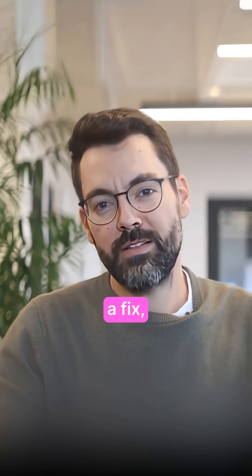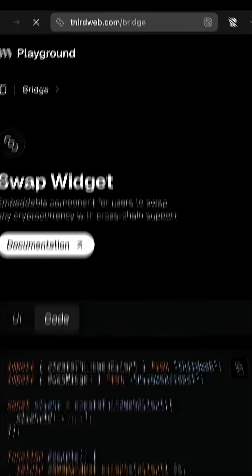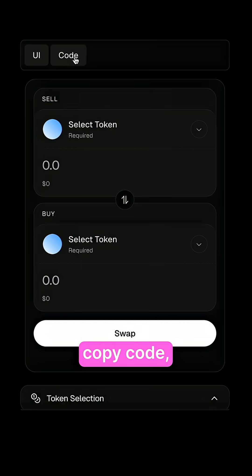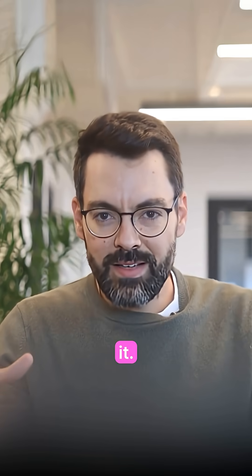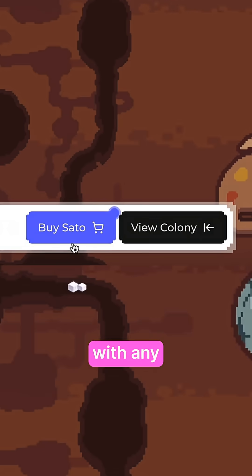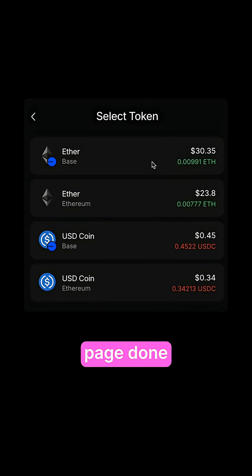Kindred Labs needed a fix, and they needed it fast. So what'd they do? They integrated ThirdWeb's bridge — in just hours. Copy code, paste code, one embedded component. That's literally it. Now their users could just pay with any token from any chain, never leave the pre-sale page, done in seconds.